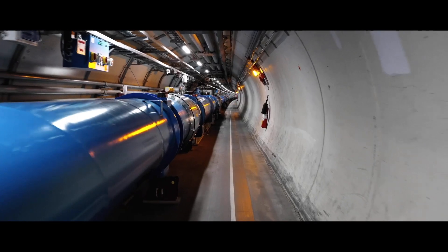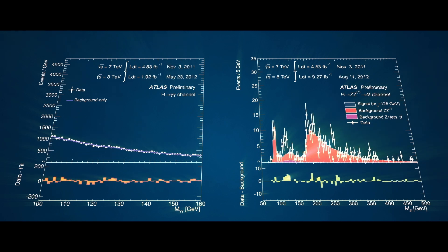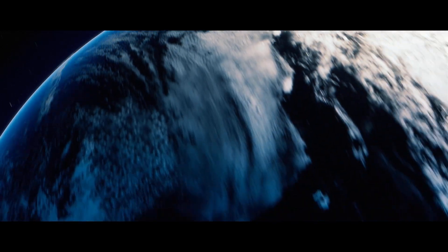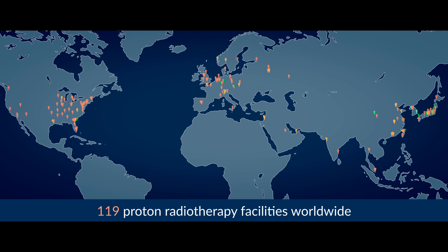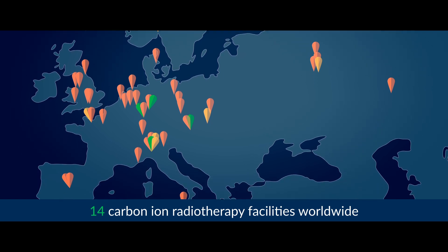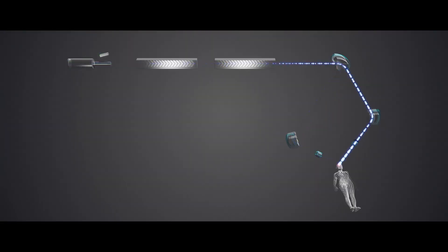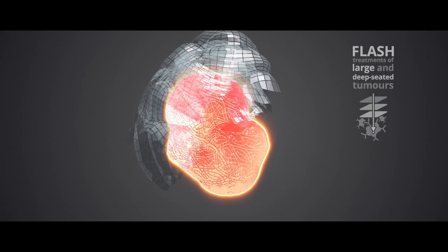Today, particle accelerators, particle detectors, computing and data analysis methods are ubiquitous in hospitals and medical research centers. Conventional radiotherapy with X-rays is widely available at low cost. A limited number of facilities worldwide offer radiotherapy with protons, and an even smaller number with carbon ions, allowing treatment of some of the most challenging types of tumors. New technological options are being explored to make particle therapy more widespread and affordable, and new treatment modalities will also become possible, such as flash radiotherapy.